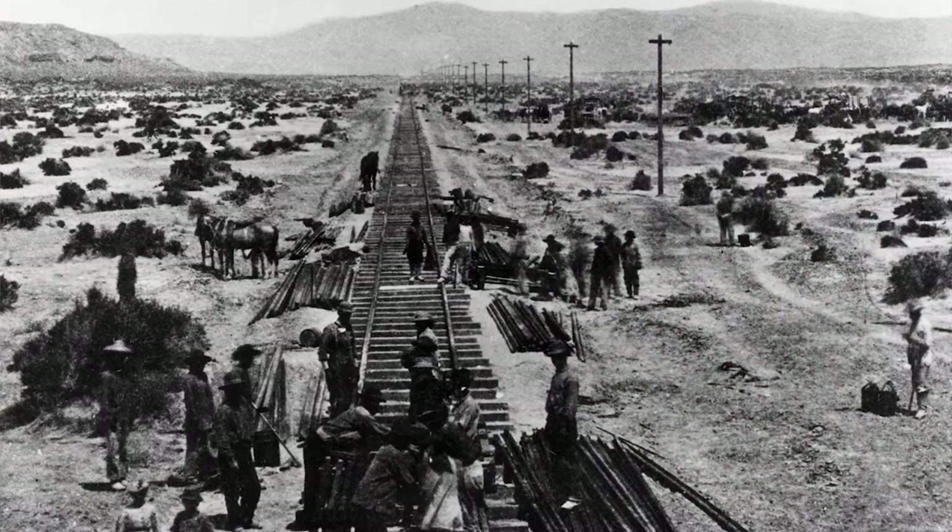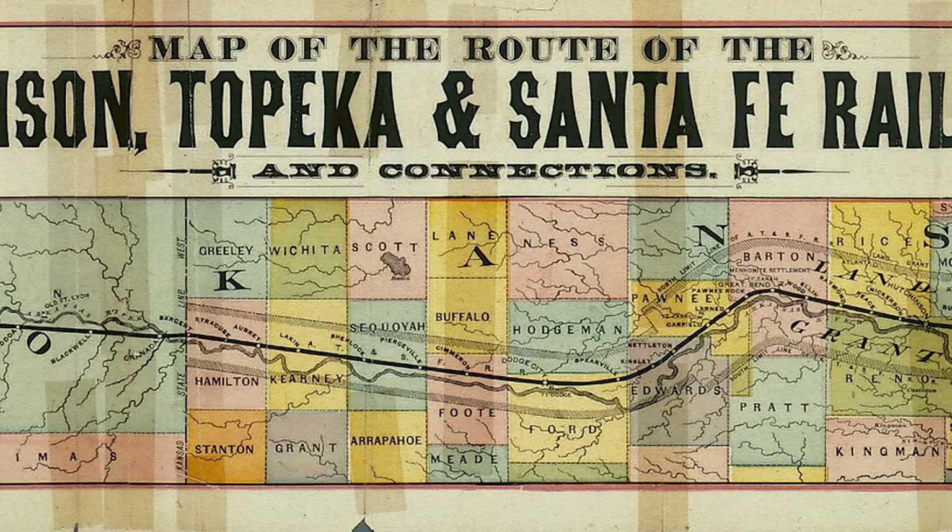The Atchison, Topeka, and Santa Fe Railway has a long history of railroading in the American West. First chartered in 1859 as the Atchison and Topeka Railroad, its promoters successfully lobbied to be included in the Pacific Railroad Act of 1862, signed into law by President Abraham Lincoln and intended to facilitate the nation's first transcontinental railroad. With the help of land grants authorized by the Act, the railroad, with Santa Fe now added to its name, reached the Kansas-Colorado border in 1873 and Pueblo, Colorado in 1876.